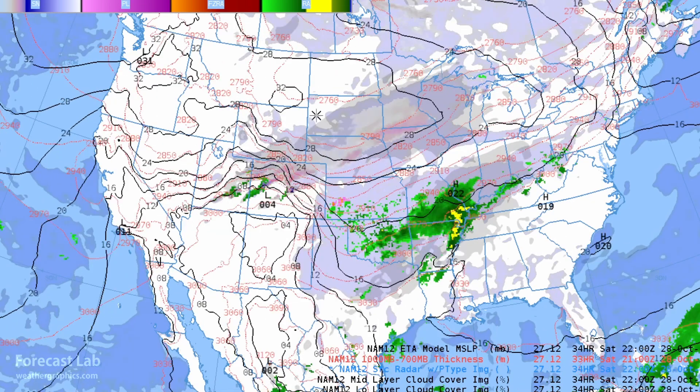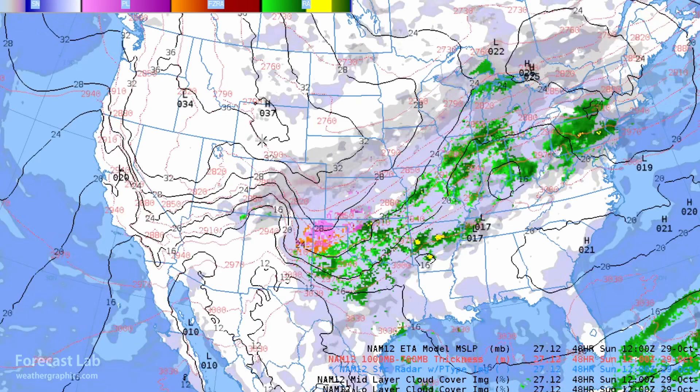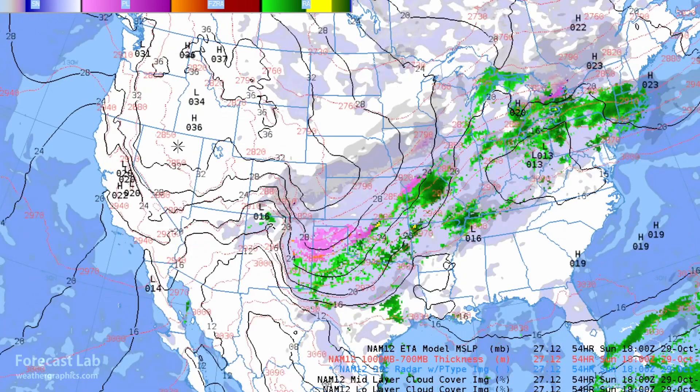Tomorrow we have 1029 versus 1014 — that is 15 millibars of difference, so we're starting to build Santa Ana potential and there is some risk for tomorrow. Then on Sunday, 1034 versus 1018 — that's 16 millibars of difference, so that should be a pretty stout Santa Ana day. That gradient is visible all across Nevada and the Sierras, so those winds will be picking up as we go through the weekend.